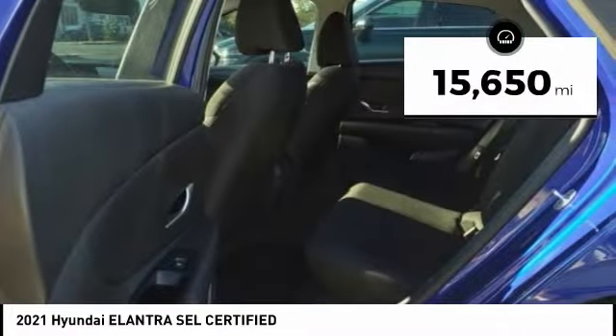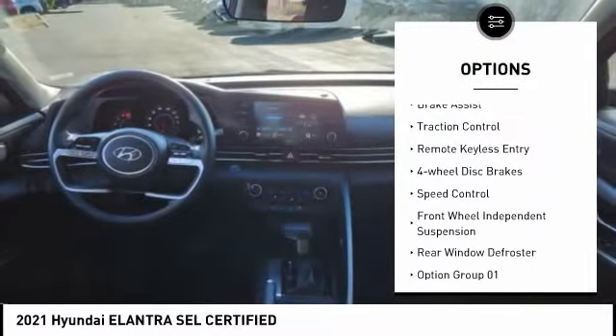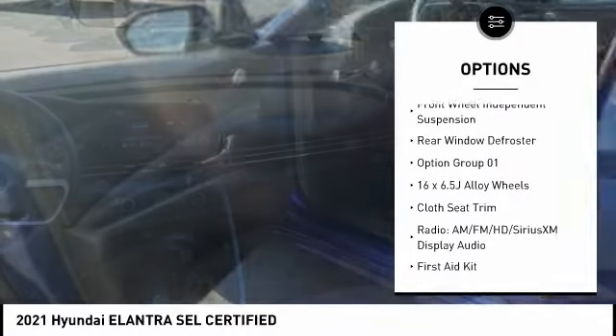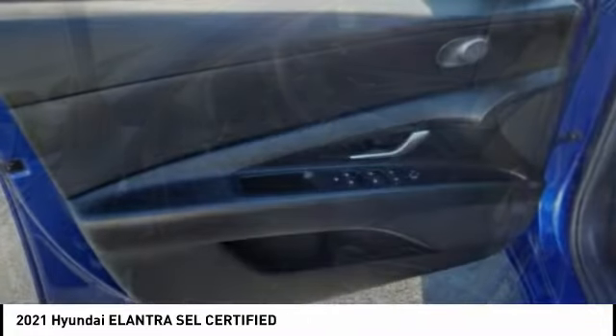This vehicle has less than 20,000 miles. Here are some of this vehicle's great options: electronic stability control, alloy wheels, wheel locks, brake assist, traction control, remote keyless entry, four-wheel disc brakes, speed control, front-wheel independent suspension, rear window defroster.